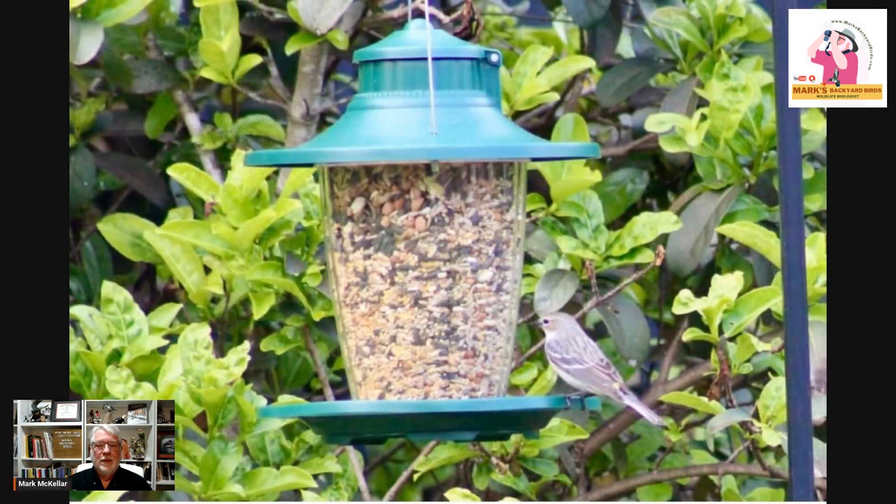Hi everybody, welcome to Mark's Backyard Birds. Today we have a species profile on a bird that is very confusing to a lot of people, especially backyard bird feeder people. When these things show up at their feeders, they often confuse a lot of people. My inspiration for doing this program comes from this picture that was sent in on the Mark's Backyard Birds community page. If you're not on that, you should join. This bird doesn't look like a lot of the other birds.